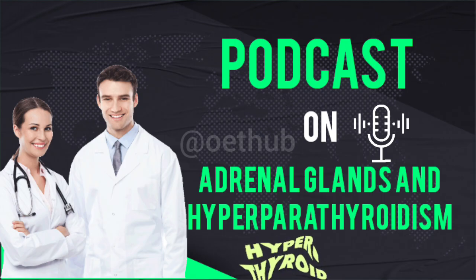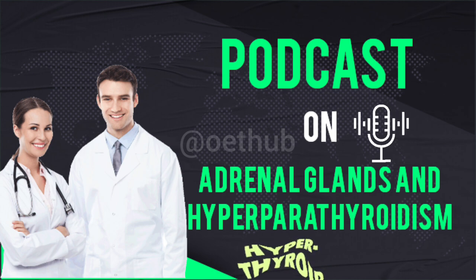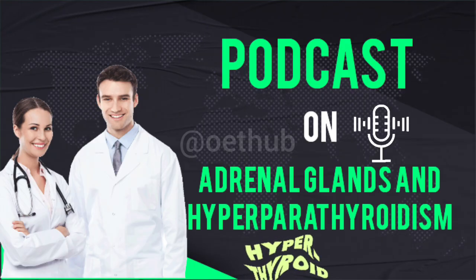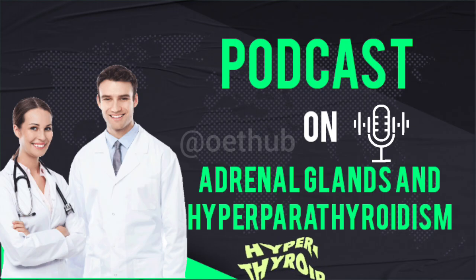Let's unpack this, starting with the adrenal glands themselves. They're described as small yellowish organs shaped a bit like tiny hats, neatly situated just superior to — basically right on top of — your kidneys. Small, but they're definitely doing some heavy lifting. Functionally, each adrenal gland is made up of two distinct layers, each with its own crucial job: an outer adrenal cortex, which is essentially the gland's outer shell, and an inner adrenal medulla, which forms its core.